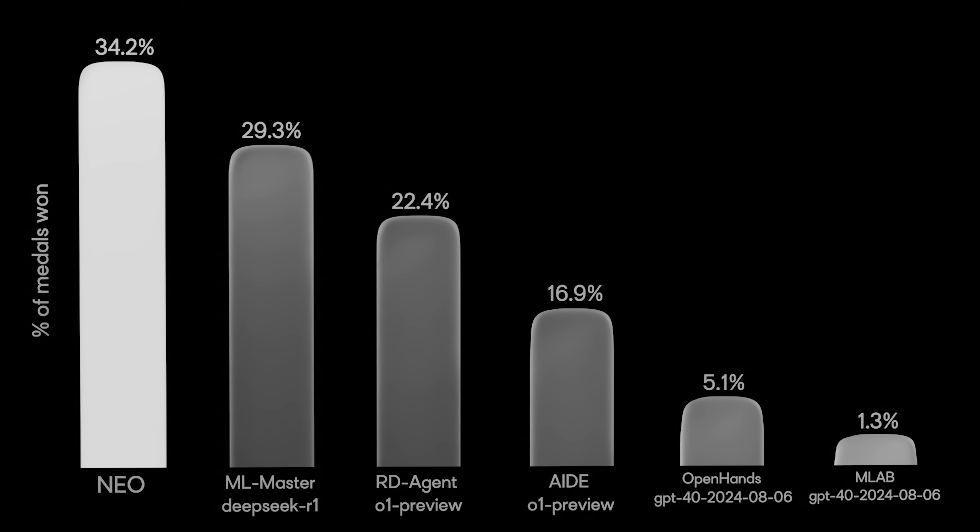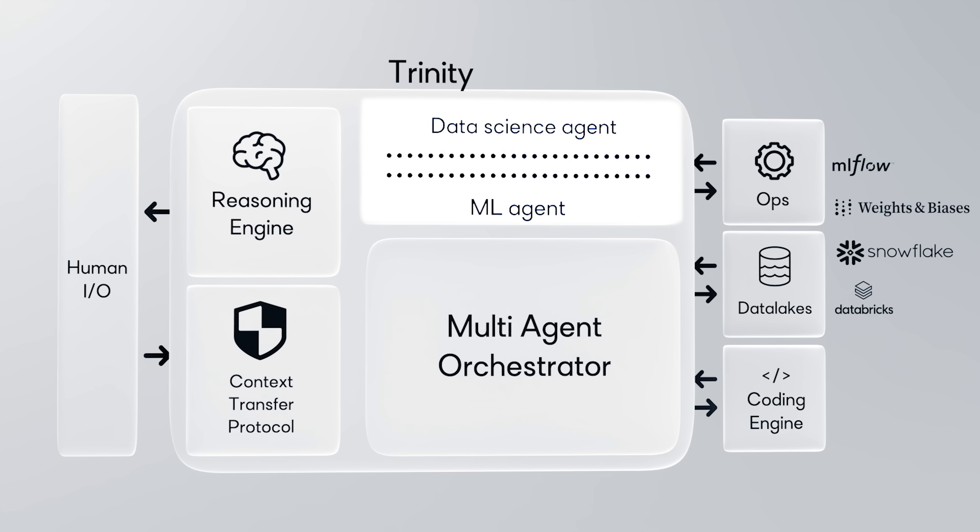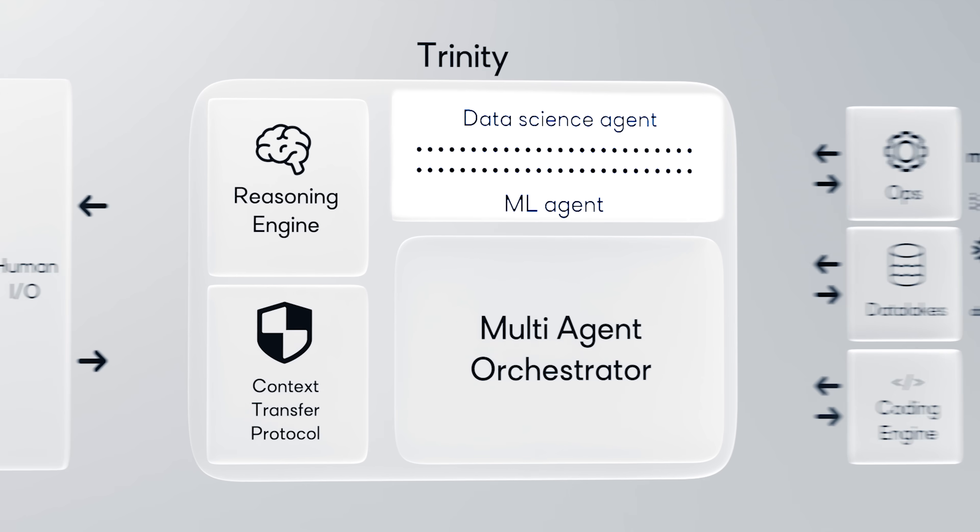Let's look at the numbers. NIO has achieved a new state of the art on the MLE bench, outperforming some of the top agents. So what makes NIO different? NIO is a system of agents — 11 specialized agents working in perfect sync.